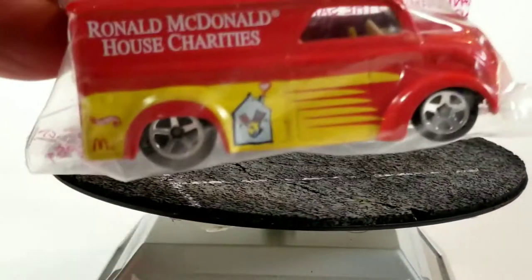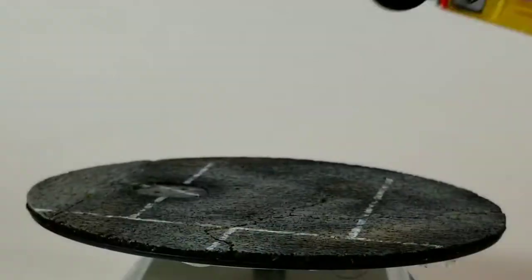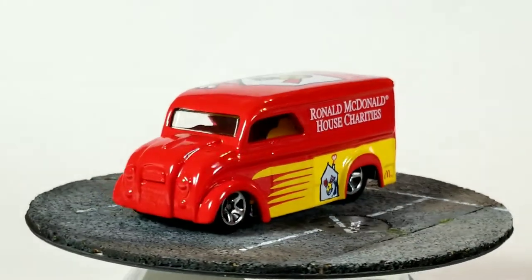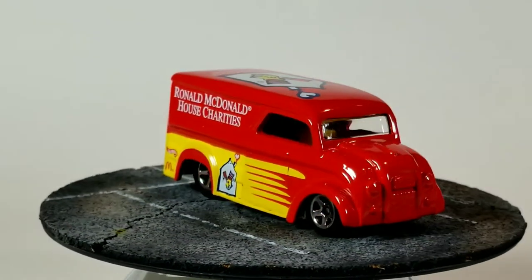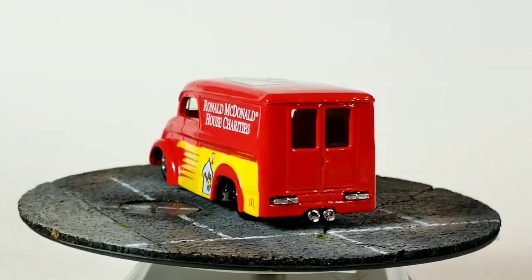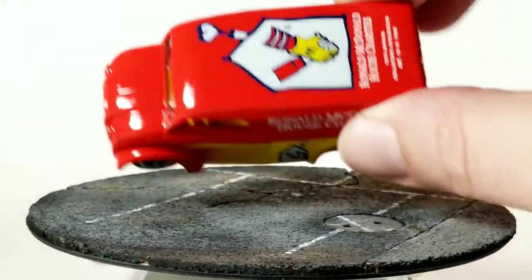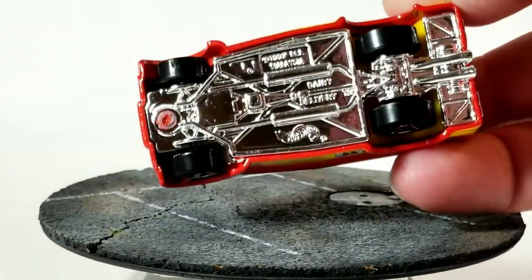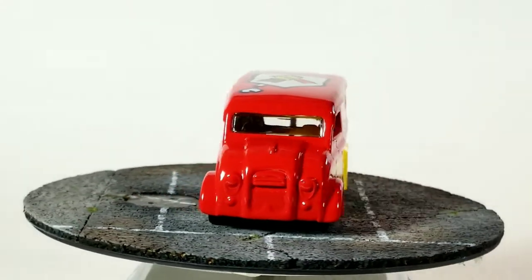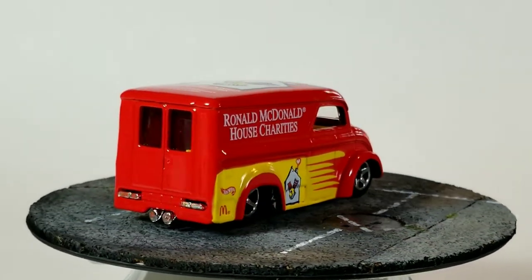Next up we'll open up this Ronald McDonald House Charities dairy delivery I got from eBay. Nice red and yellow paint job — got a nice bright fire engine red. It's got some Ronald McDonald House Charities graphics on it, a little Hot Wheels logo and a McDonald's logo. It's just a plastic base, plastic wheels. So, even though this one usually goes for a little bit more of a premium because it's a charity car, there's really not a whole lot to it. Chrome plastic base, standard plastic wheels — nothing too special about it, even though it's a premium price. Not really got the premium features like a metal base or rubber tires.